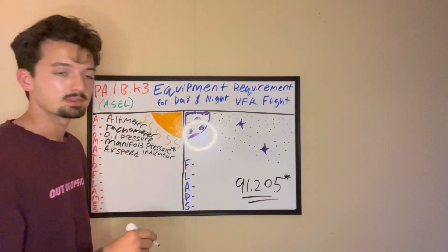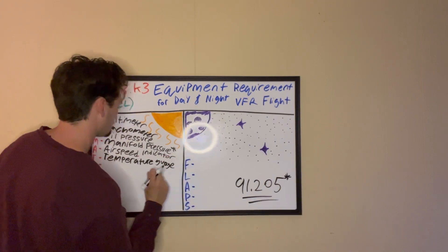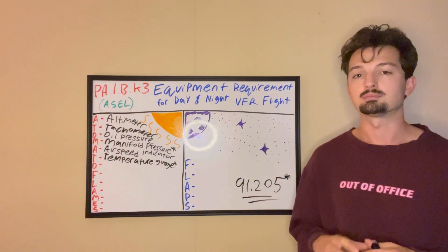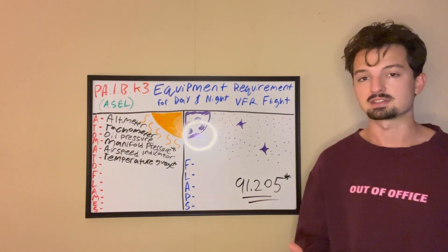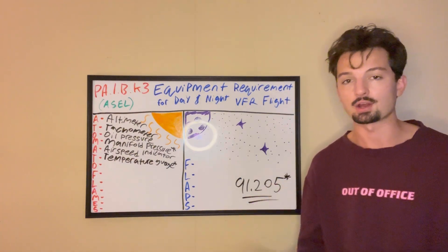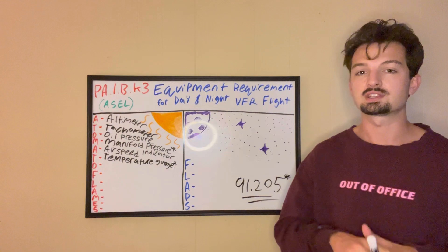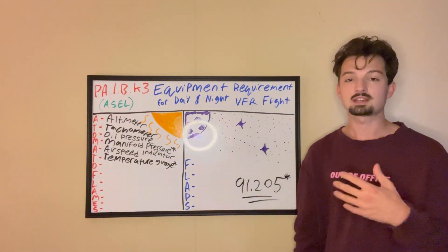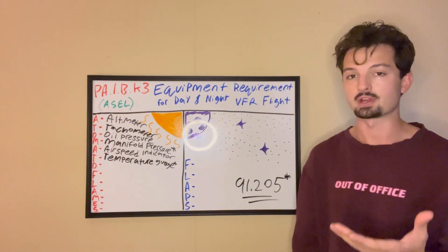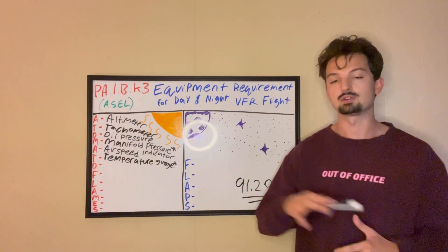Next T is our temperature gauge. I put a star next to this one as well because most of us are getting our private pilot license in single-engine propeller planes, which are most often air-cooled. In the case that you're operating a plane that is not air-cooled, you're going to need a temperature gauge. But for the other 99% of us, we do not need this one.